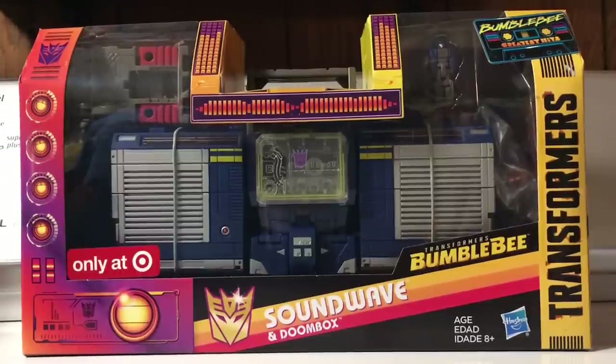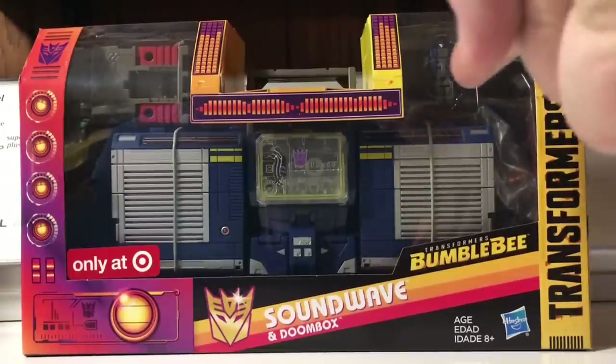A lot of you are probably looking at this and going, isn't that the Titans Return Soundwave? Indeed it is! But surprisingly enough, this is considered to be Movie Soundwave.